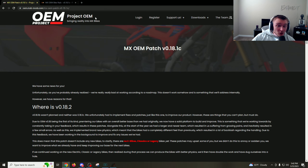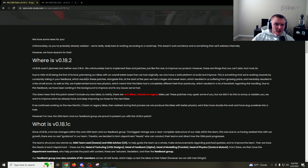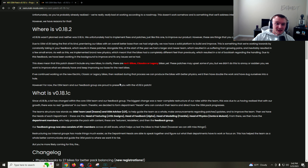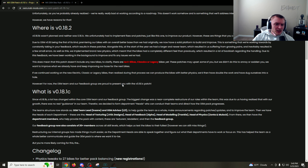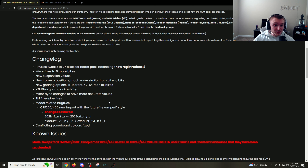We are on the Project OEM website, which is basically where they put all the patch notes. They go over a bunch of different things talking about the team and how they actually changed the team around to do departments within it. We'll go back down to the changelog and discuss what actually occurred in this update.